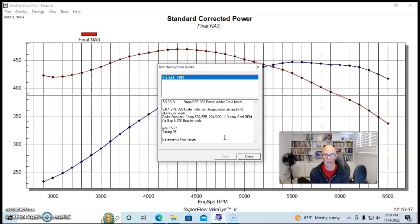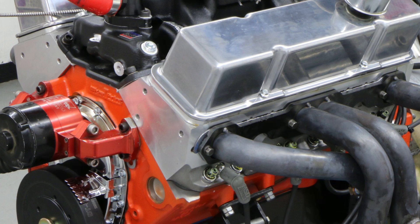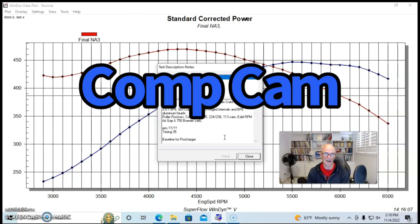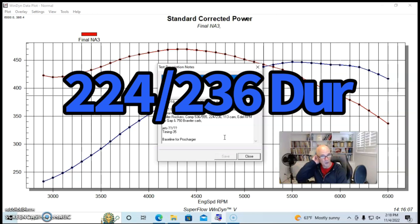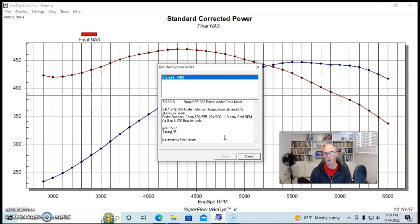It was a 9:1 compression 383 with forged internals, equipped with a set of as-cast Blueprint aluminum cylinder heads. It did have roller rockers. We installed a Comp camshaft in it — this was a 0.536/0.555 lift, 224/236 degree duration, and 113 degree lobe separation angle.